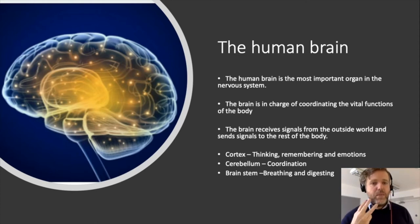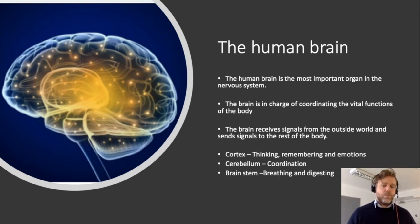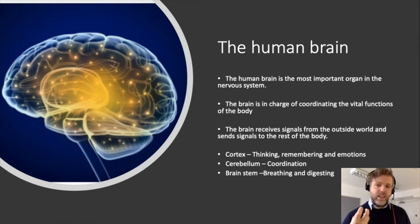Roughly you can divide the brain into three main areas. The biggest one is the cortex — the wrinkly one on top — which is important for thinking, remembering, learning new things, and also for emotions. Then we have the cerebellum, which is important for coordination of movement and making sure you can do detailed, precise things. And then we have the brainstem, which goes down into the spinal cord and is important for controlling breathing and digestion.